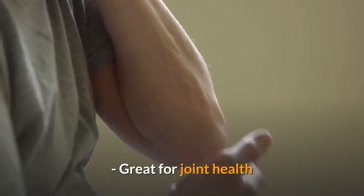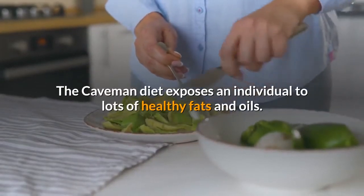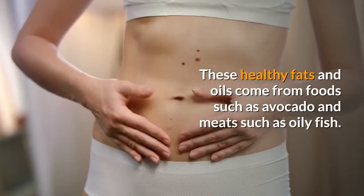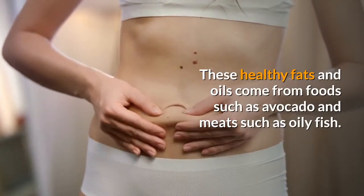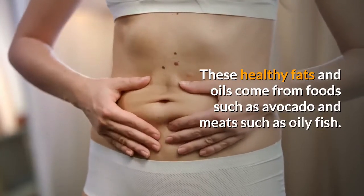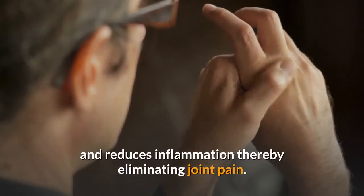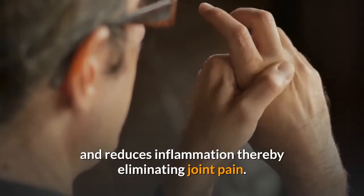Great for Joint Health. The Caveman Diet exposes an individual to lots of healthy fats and oils. These healthy fats and oils come from foods such as avocado and meats such as oily fish. This ingestion of healthy fats and oils lubricates the joints and reduces inflammation, thereby eliminating joint pain.